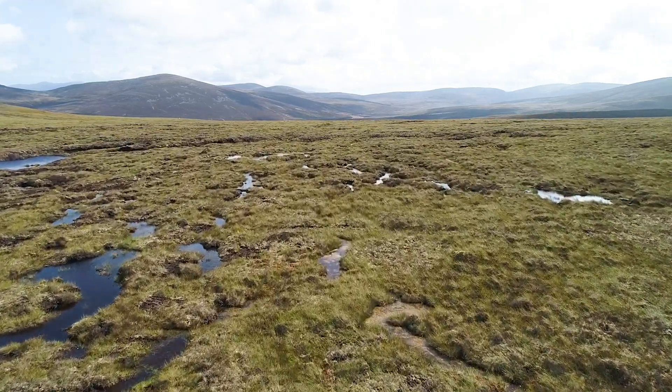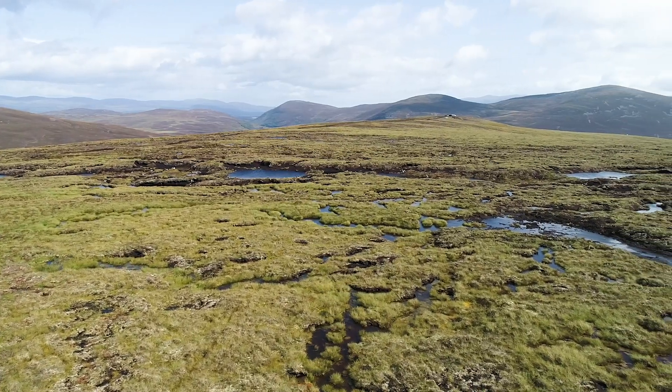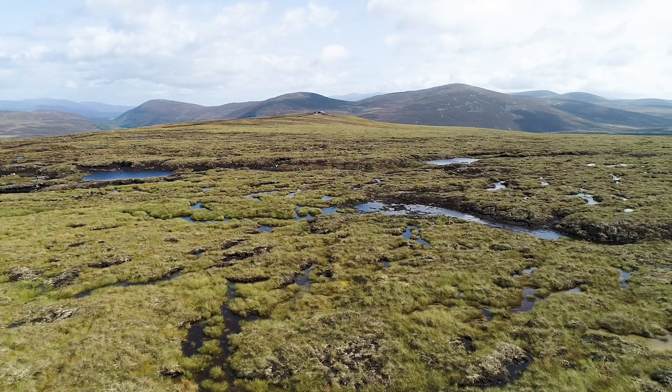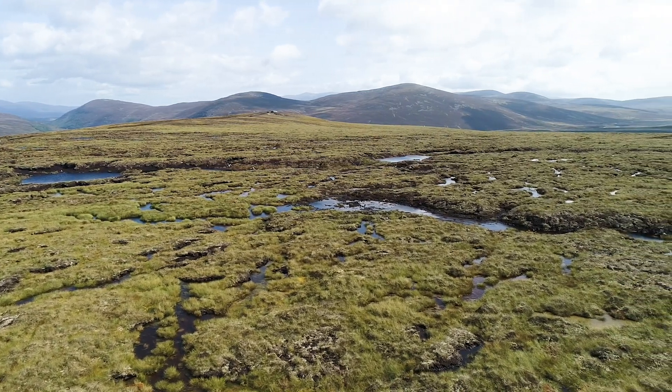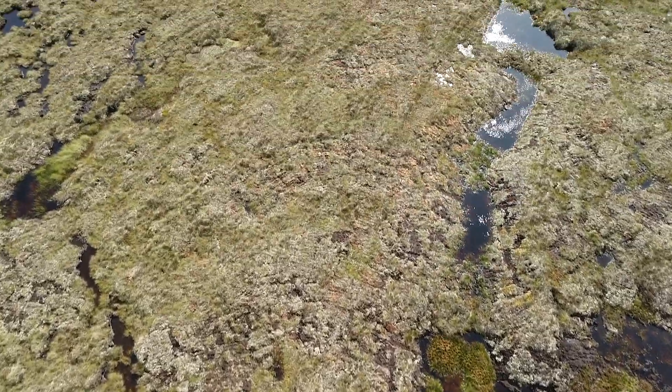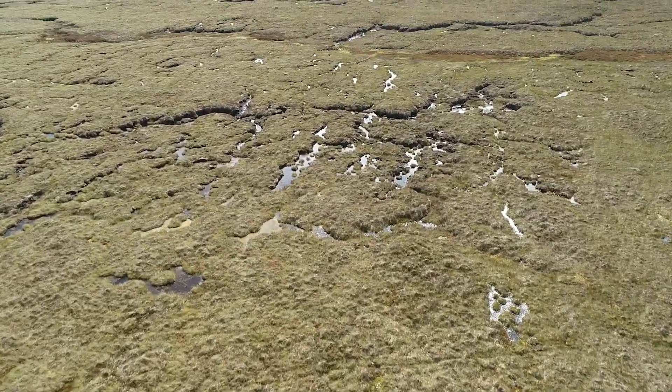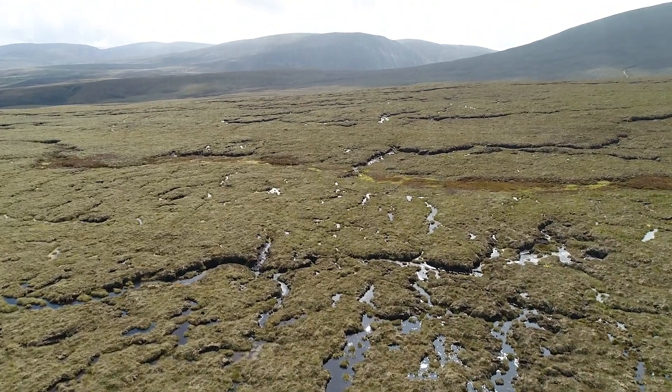A quarter of the Cairngorms National Park is peatland, a major weapon in tackling the climate crisis. Peatlands store more carbon than all the forests and help to mitigate flood risk, as well as being a habitat for plants like sphagnum moss or the carnivorous sundew.